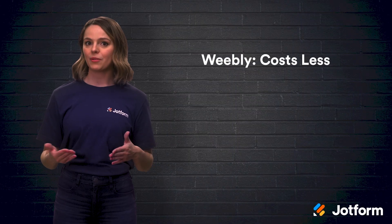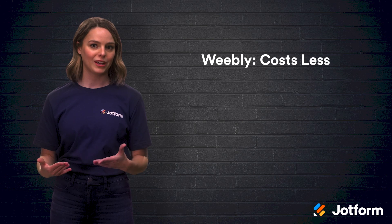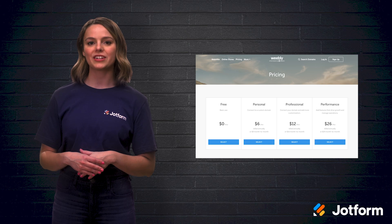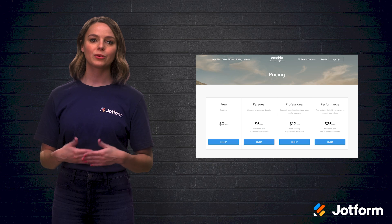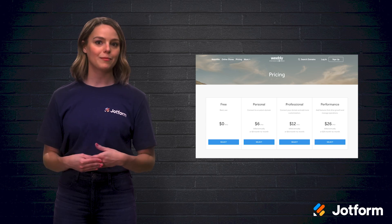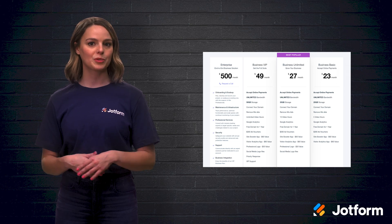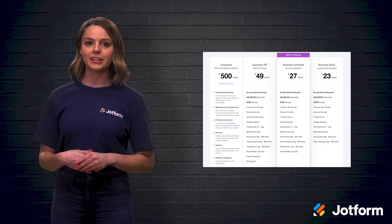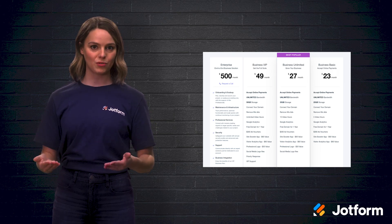We can't talk about choosing a website builder without talking about cost. Weebly takes the cake in this category, as it costs less than Wix. Weebly's pricing is in four tiers, ranging from free to $26 per month. Wix, on the other hand, has two four-tier pricing sets totaling eight plans, ranging from free to $39 per month, and they don't include e-commerce features. The lowest-priced plan with Wix e-commerce costs $23 per month. Weebly, however, provides at least some limited e-commerce capabilities with all of its tiers, even the free one. Overall, Weebly's pricing is simpler and more affordable.